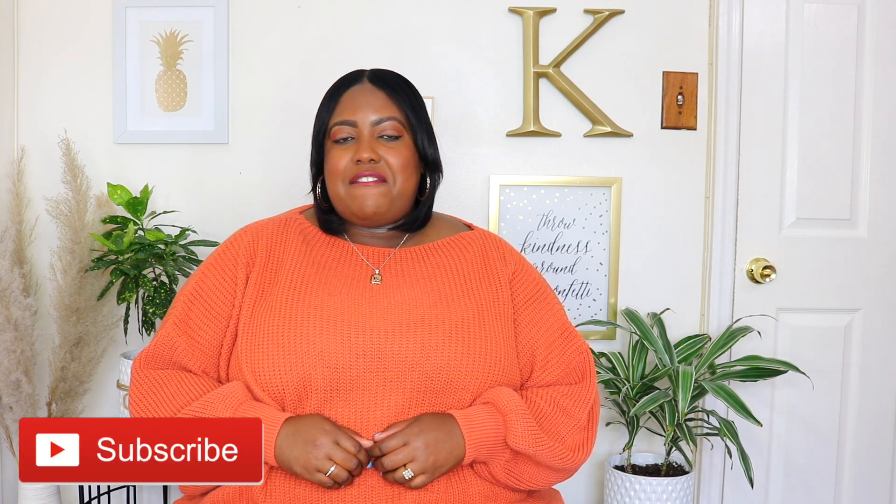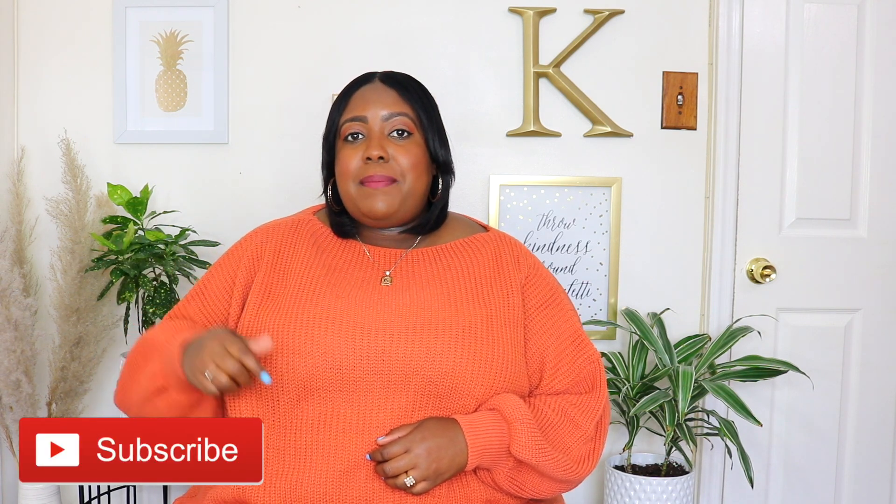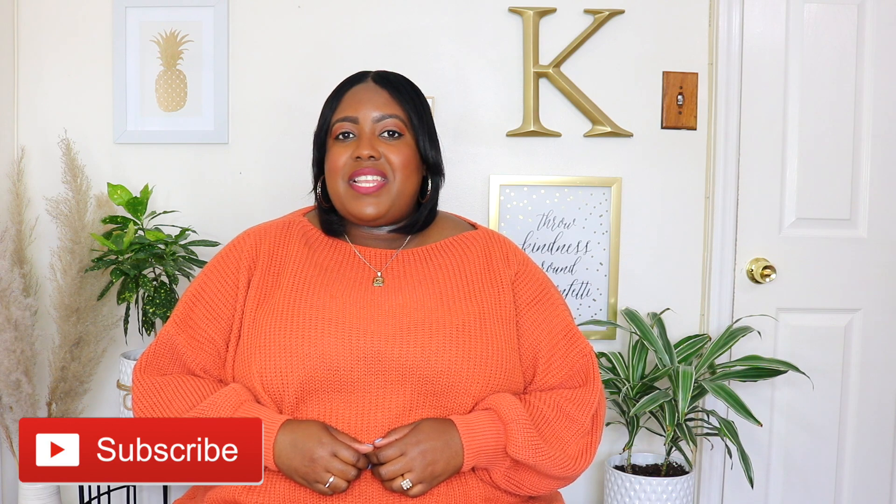Thanks for watching guys! Don't forget to like, subscribe, and share, and comment down below which pieces were your favorite. I'll see you in my next video. Bye guys!